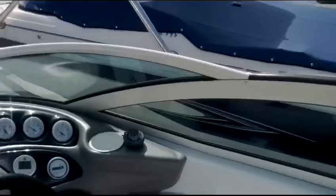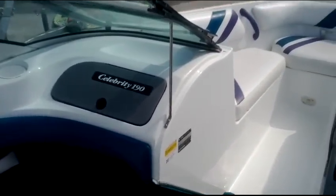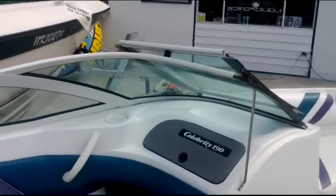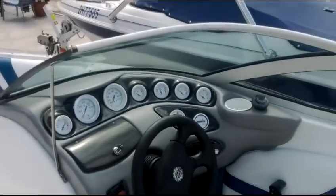There you have it — it is a 1997 Celebrity, 19 and a half foot, with a 350 5.7 liter V8 inboard-outboard, 567 hours, on the galvanized trailer. And we're asking just $9,900. Swing on by to Shoeswap Marina to check it out, and thanks for coming by.